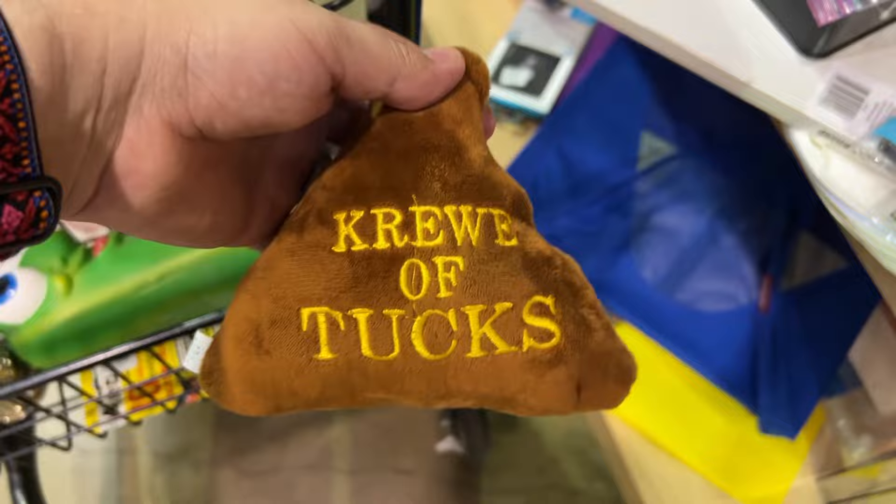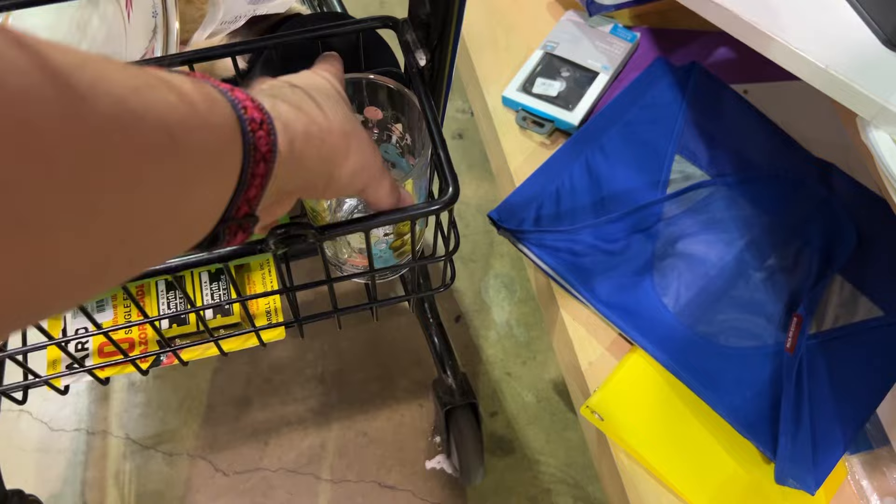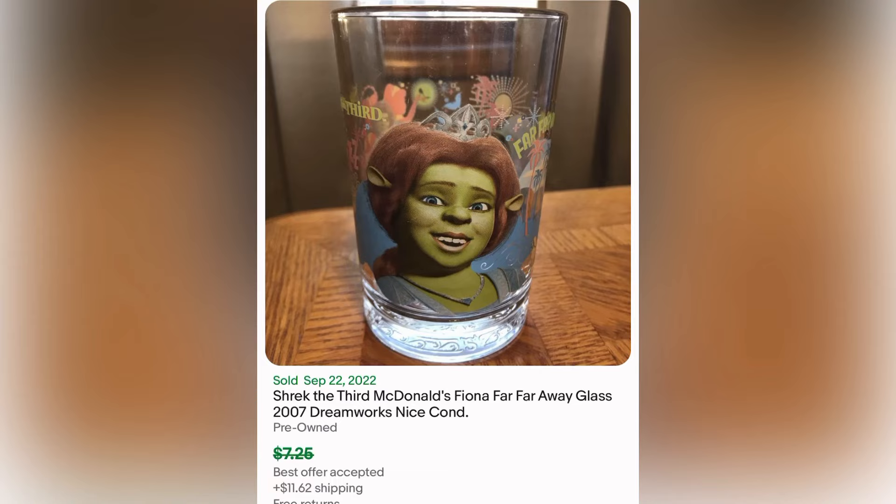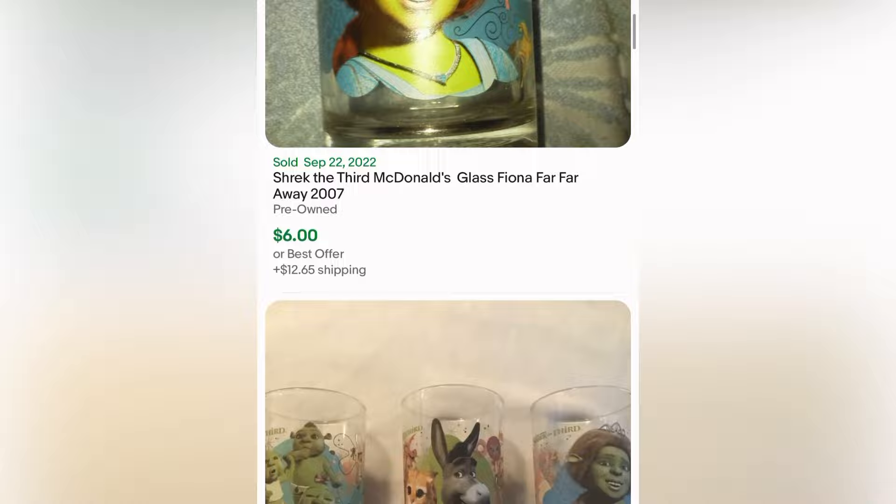Crew of Tucks on a poop emoji pillow — I have so many questions. Trying to go fast, I found a lot of items here. These are a dime a dozen — so many Shrek glasses but I thought I would look them up because they're just very nostalgic. And I left them because take a look at the solds — just not worth it.